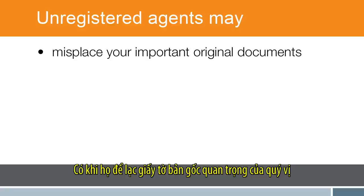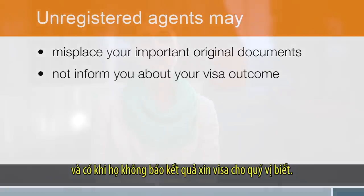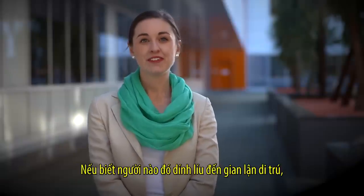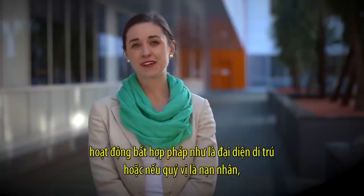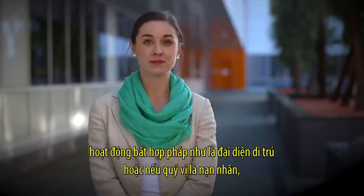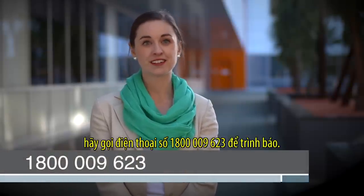They may misplace your important original documents and they may not inform you about your visa outcome. If you know of someone operating illegally as a migration agent, or if you're a victim, report it by calling 1800 009 623.